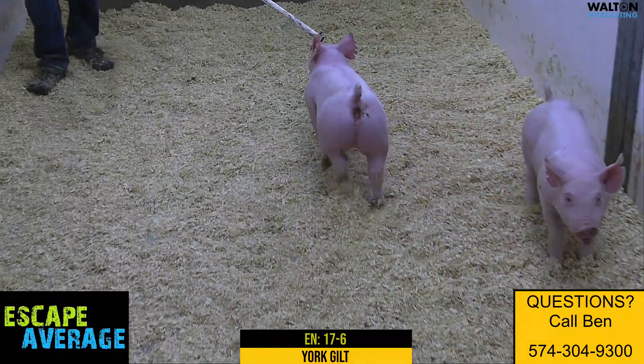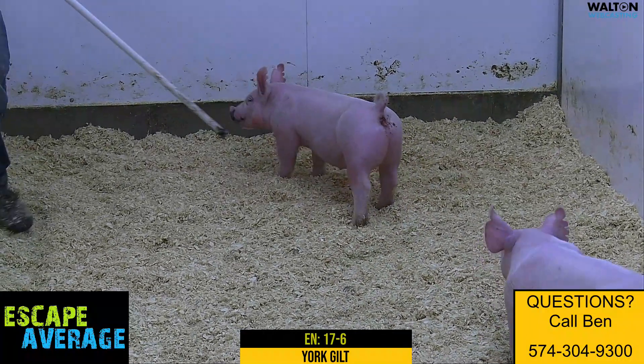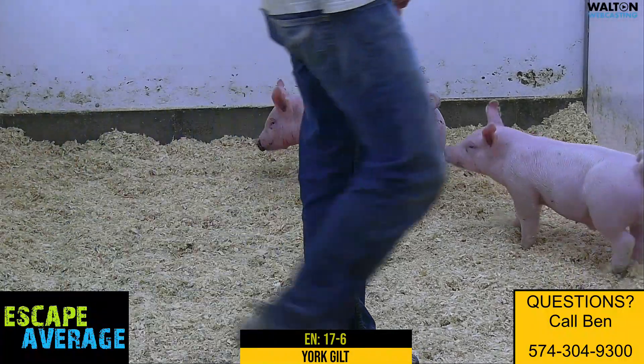Again, you'll play in those early divisions at Expo early in the summer, but then come State Fair time, that thing's a hammer and you're ready to roll. I'd definitely put 17-6 on your short list of Yorkshire gilts.